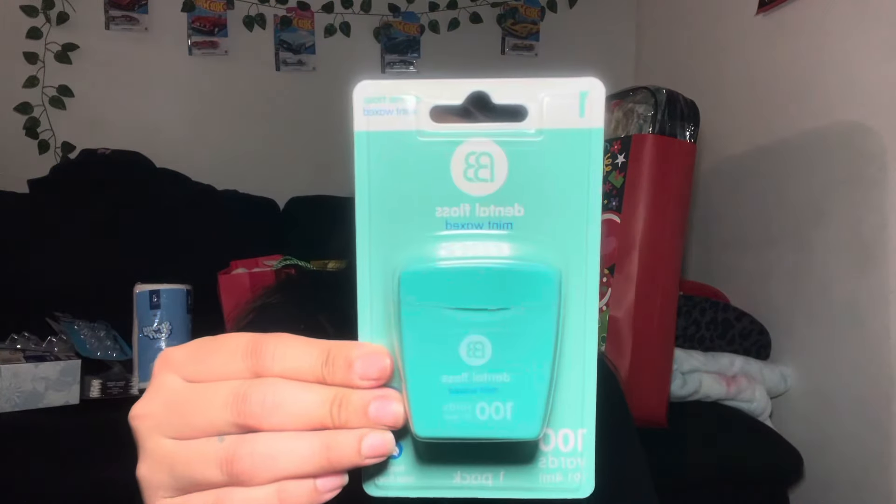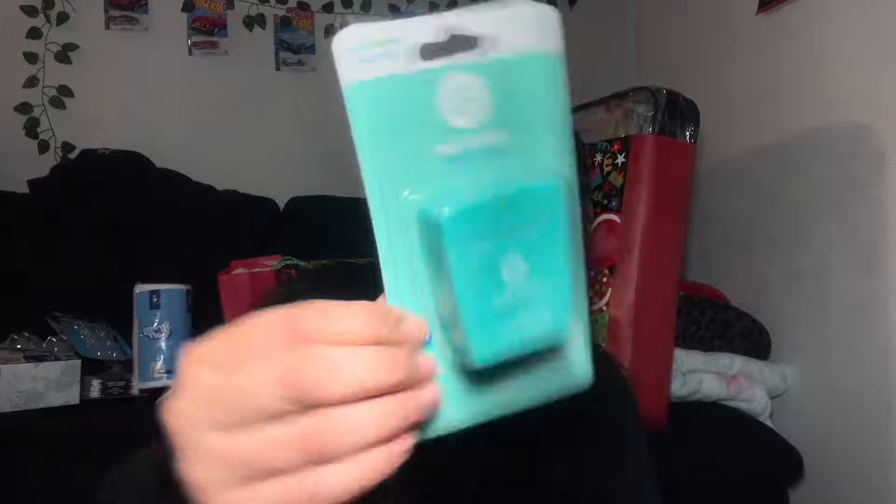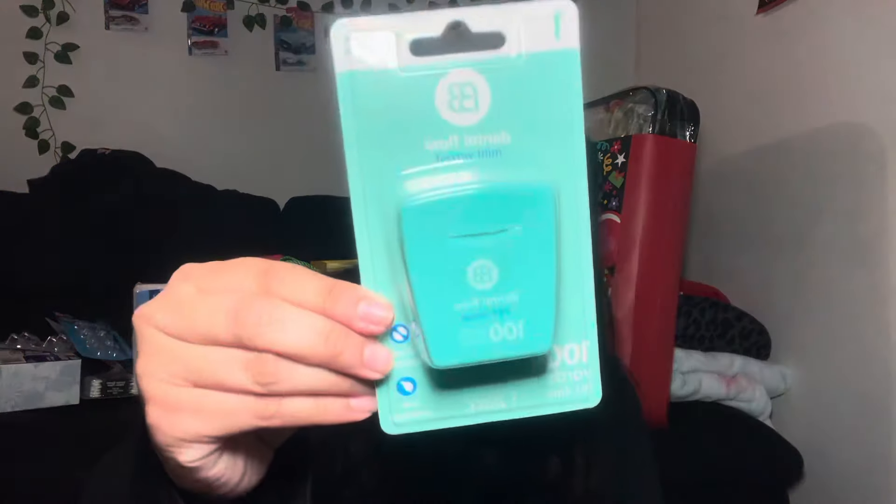Then I found these dental floss — I've never seen this brand before. Next I found this Galwick essential oils in vanilla and pink papaya.